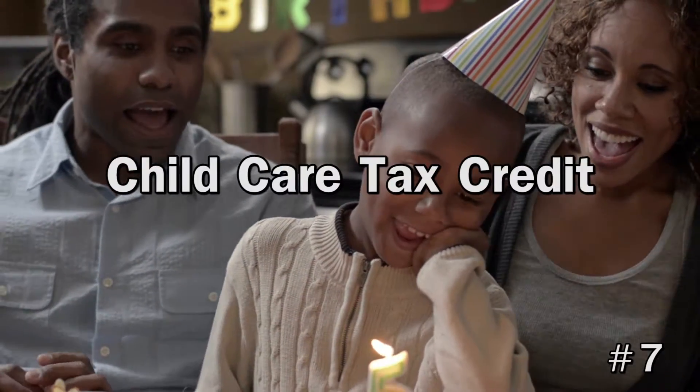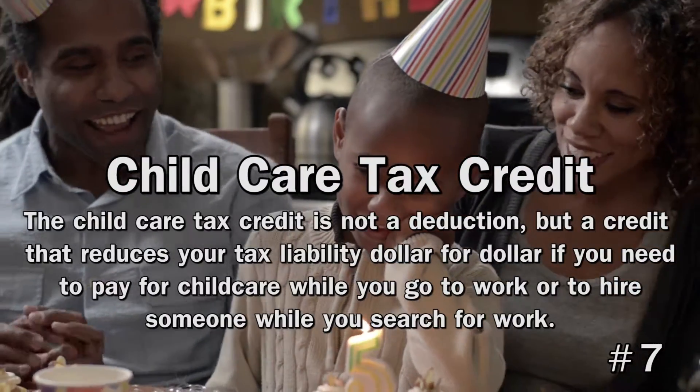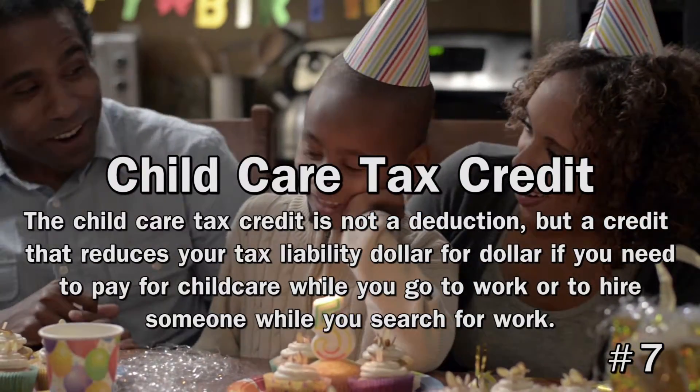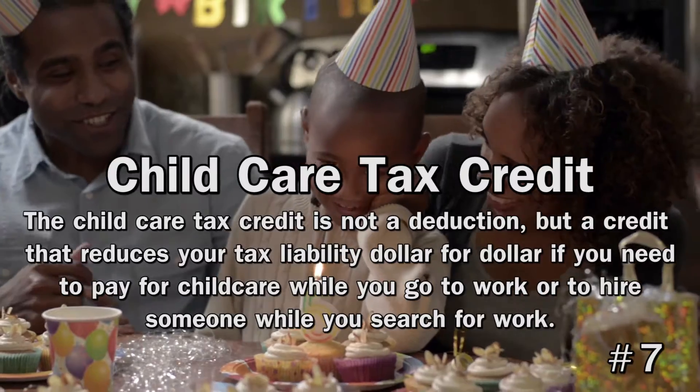7. Child Care Tax Credit. The child care tax credit is not a deduction, but a credit that reduces your tax liability dollar for dollar. It's available if you need to pay for child care while you go to work or search for a job.